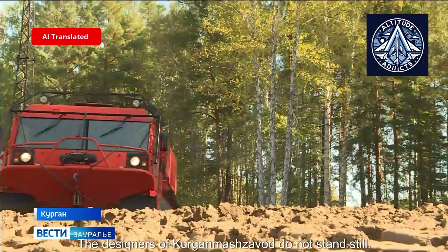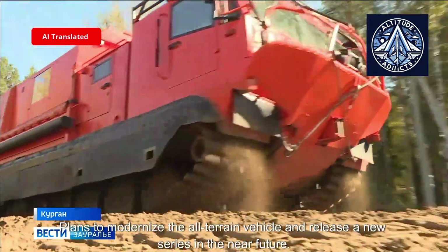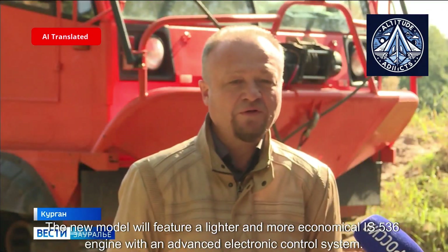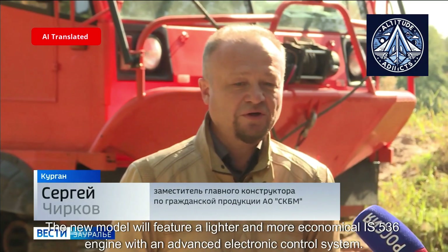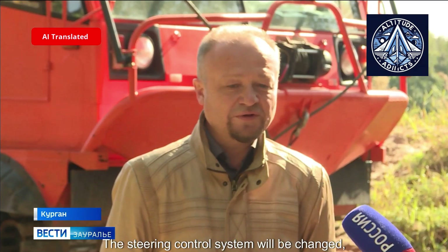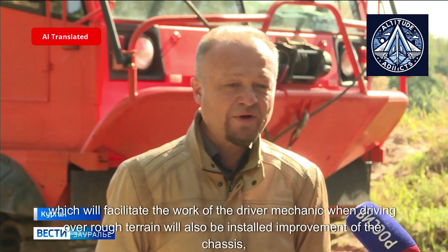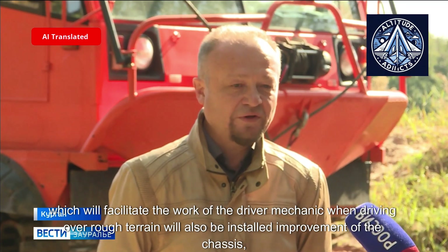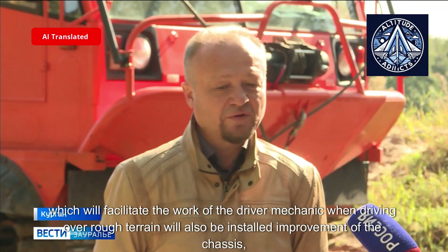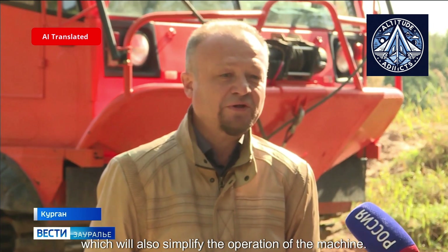The designers of Kurgan Machine Building Plant do not stand still. Plans to modernize the all-terrain vehicle and release a new series are in progress. The new model will feature a lighter and more economical IS-536 engine with an advanced electronic control system. The steering control system will also be changed, featuring a hydrostatic steering mechanism to facilitate the work of the driver-mechanic when driving over rough terrain, along with an improved low-maintenance chassis to simplify operation.